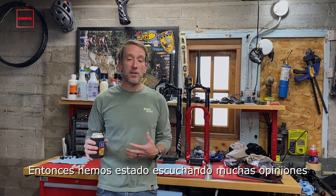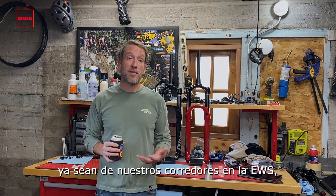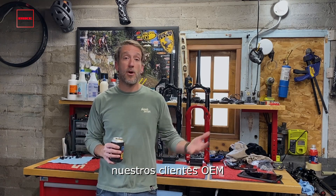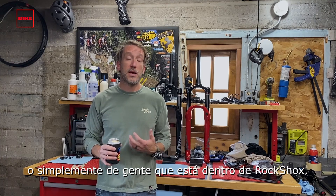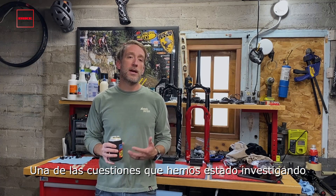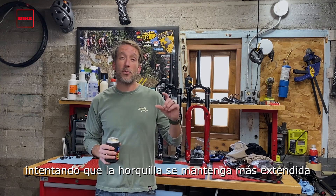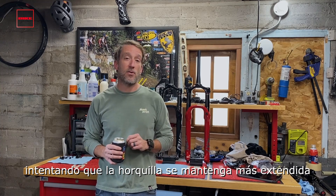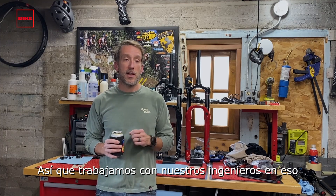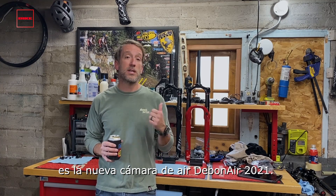We've been listening to multiple layers of feedback — whether that's our EWS athletes, whether it's our internal test riders, whether it's our OEM customers, or just people inside RockShox themselves. One of the things we've been looking for is can we get a little bit increased ride height — can we get the fork to stay a little bit higher in the travel from top out to sag? So we dug in with our engineers and worked on that, and the end result is the Model Year 21 Debonair AirSpring.